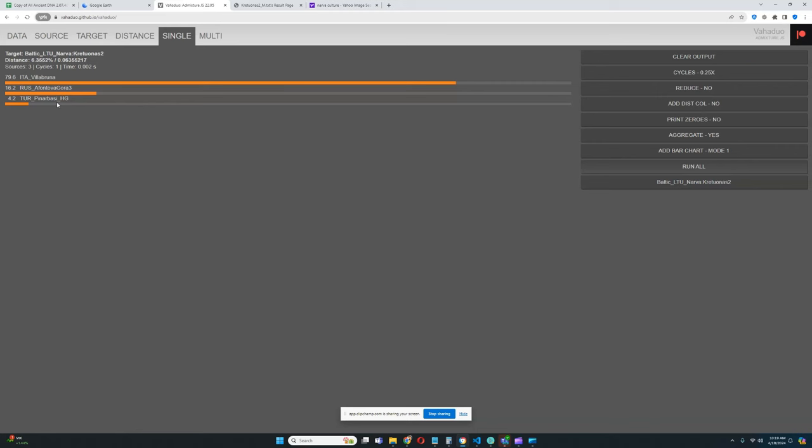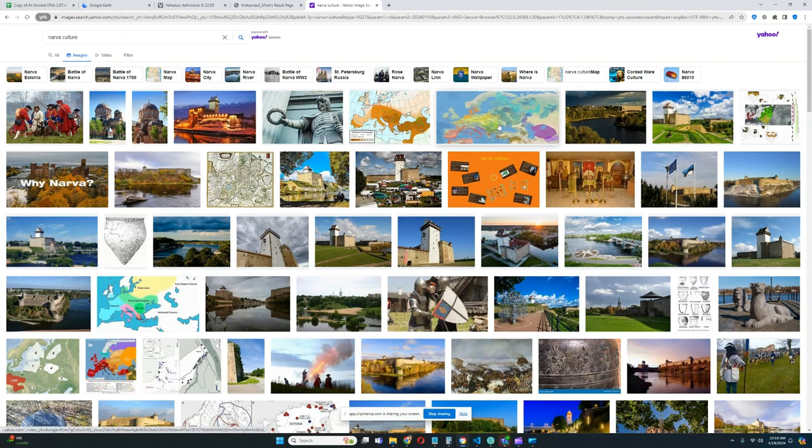In terms of deeper ancestry, he's mostly a descendant of Western Hunter-Gatherers — very European. He does have a little bit of affinity to Ancient North Eurasians, represented by Fontainebleau 3, and a small amount of ancestry from the Anatolian hunter-gatherers represented by Pinarbasi. But mostly he's very western, very European.